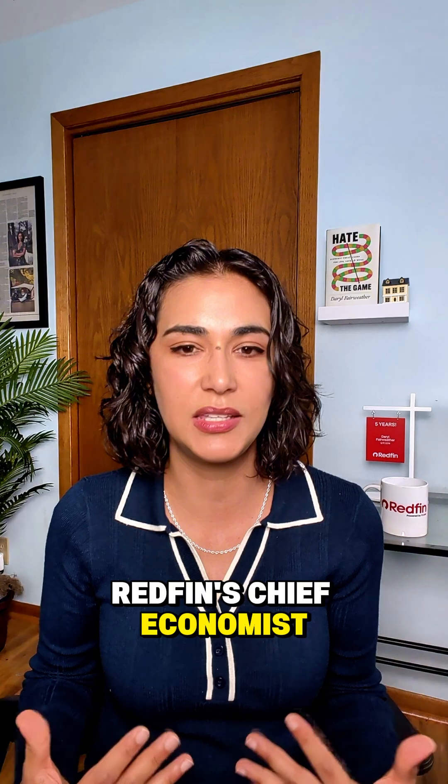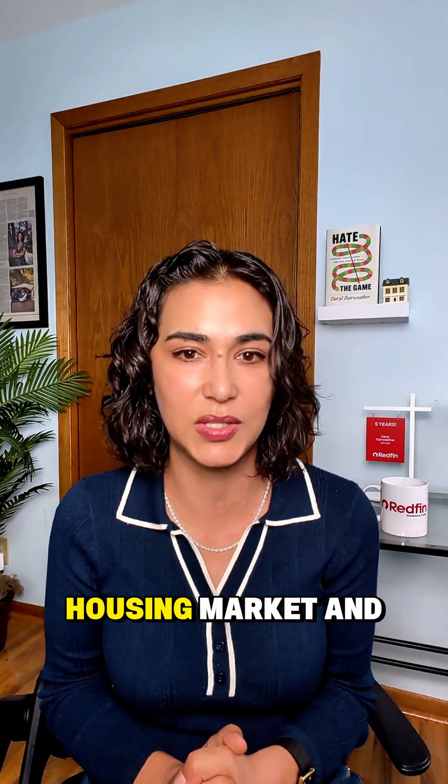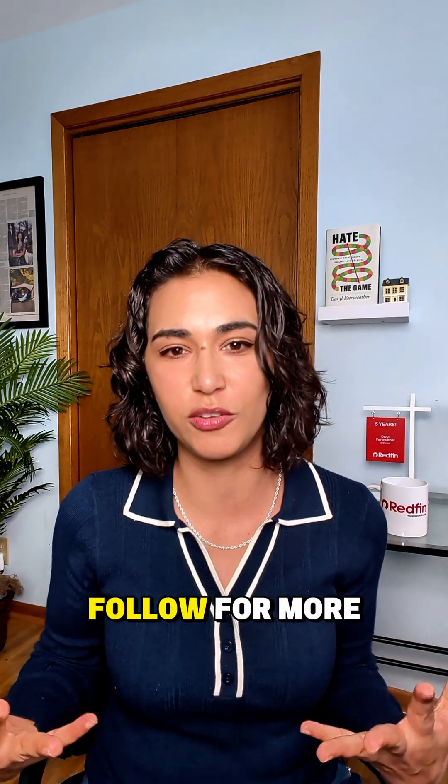I'm Daryl Fairweather, Redfin's Chief Economist. If you'd like to learn more about how a changing climate is impacting the housing market and the economy, follow for more.